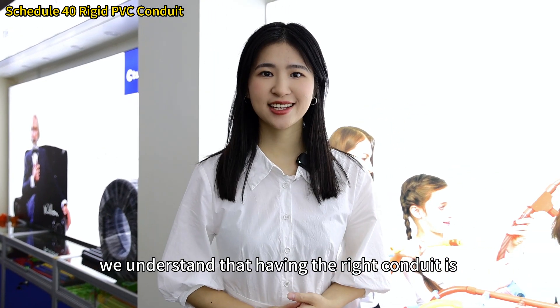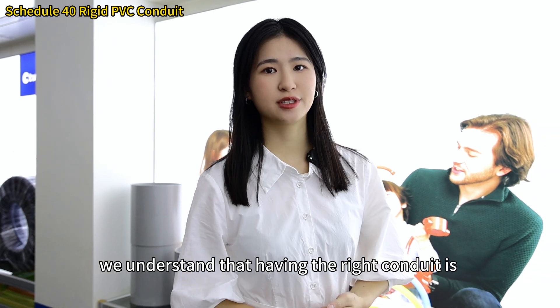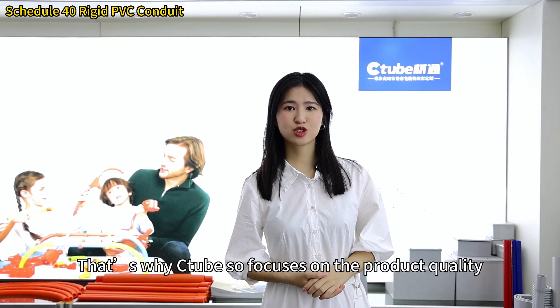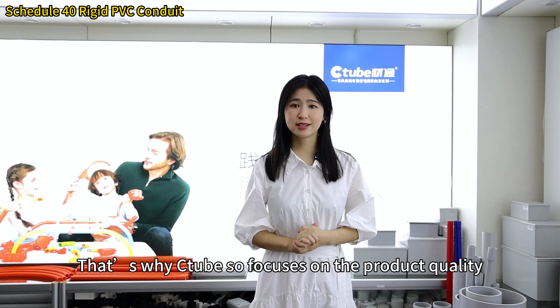At C-tube, we understand that having the right conduit is essential to getting the job done right. That's why C-tube focuses on product quality.